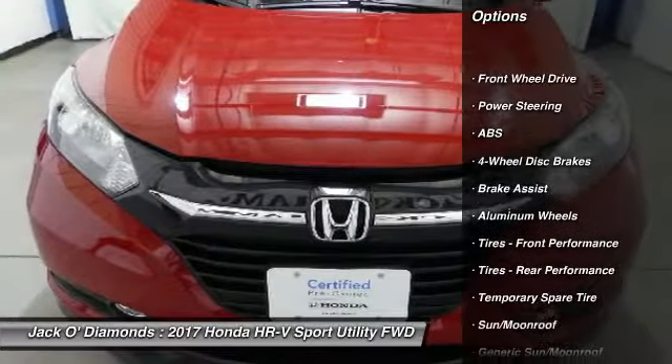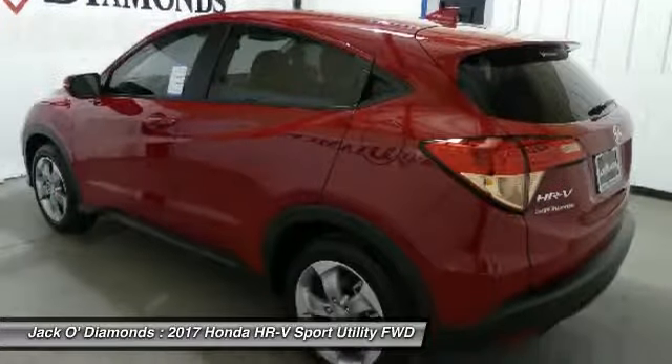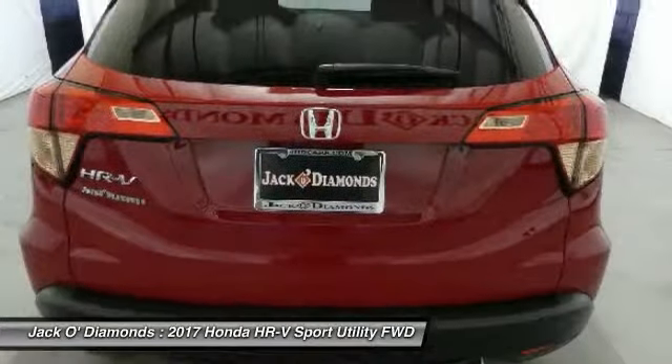Anti-lock braking system. Keyless entry. Steering wheel audio controls. Bluetooth. Adjustable steering wheel. Power steering. Cruise control.